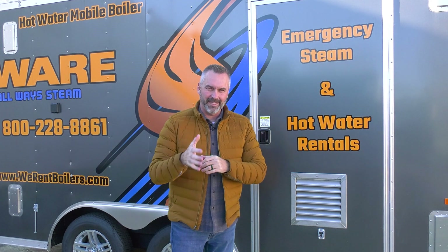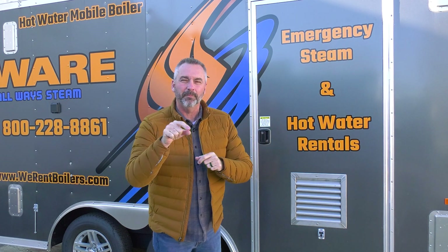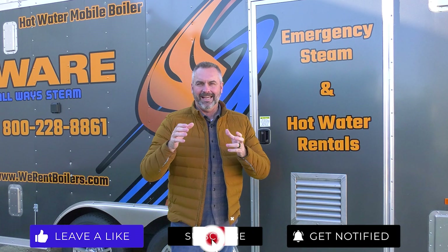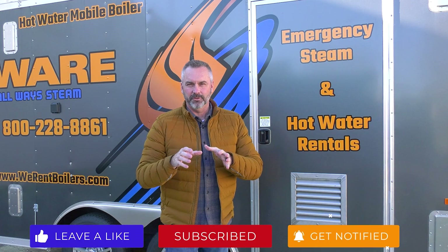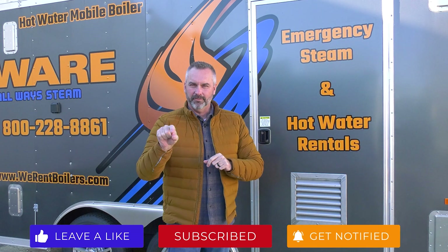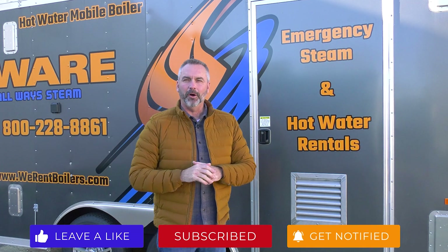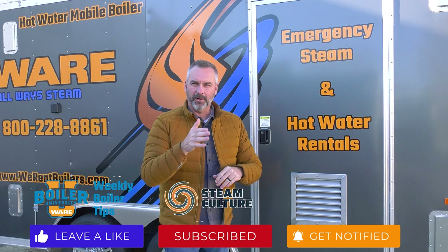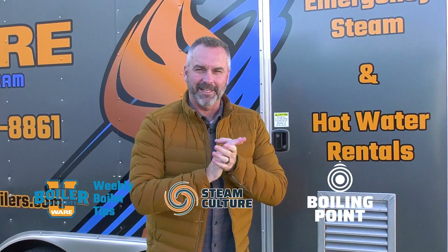Today we're going to be talking about hot water boilers, whether that be hydronic or domestic. But before we get started, like us on Facebook, follow us on Twitter, and as always, subscribe to the YouTube channel. Click that little bell and you will be notified of all our videos, whether it's weekly boiler tips, steam culture, or all of our Boiling Points. We look forward to being with you today.